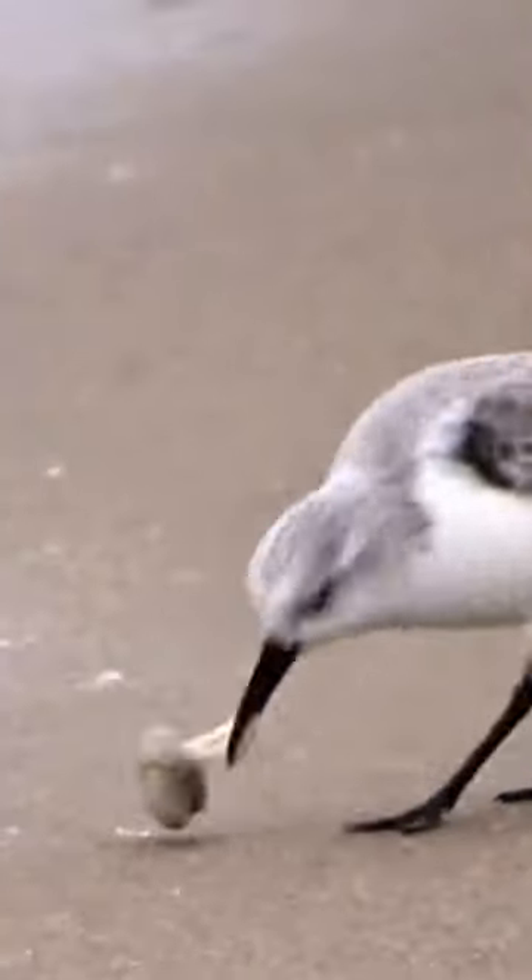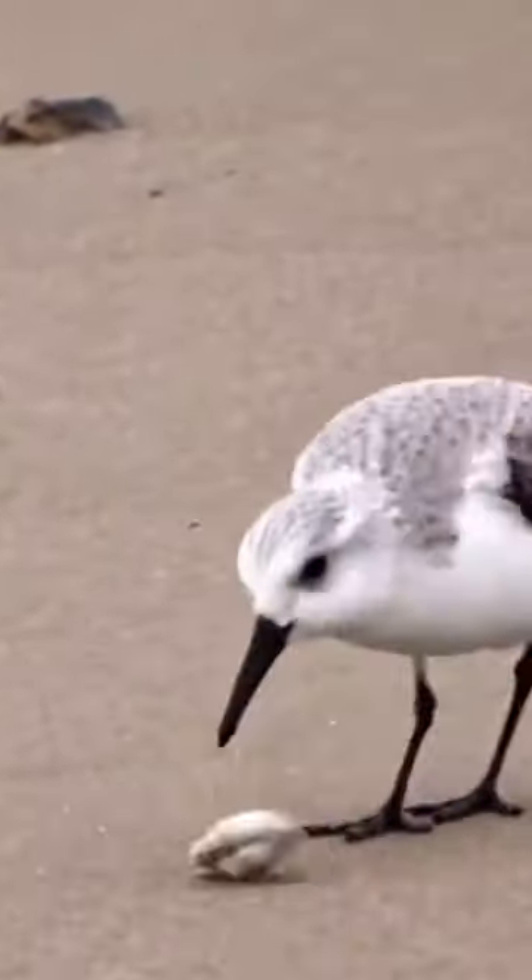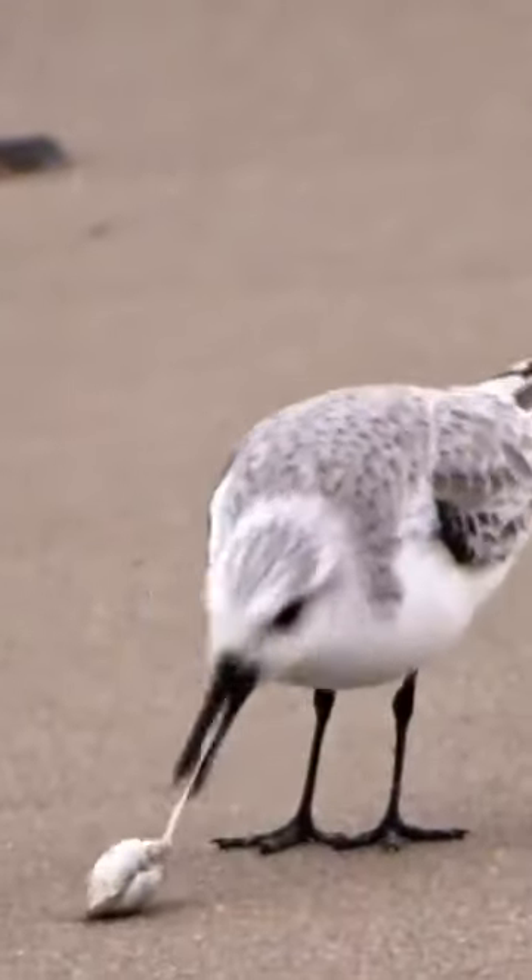The bird had used its strong, sharp beak to peck at the hard shell until a small crack formed. Then it used its tongue to pry the two halves apart. The tongue is covered in tiny hooks, which help to hold the shell open just enough to reach the clam.